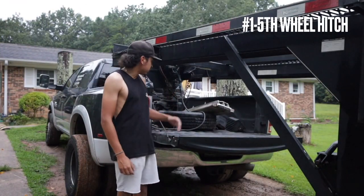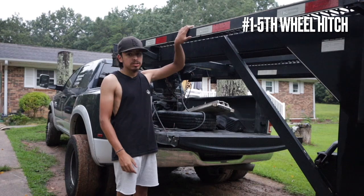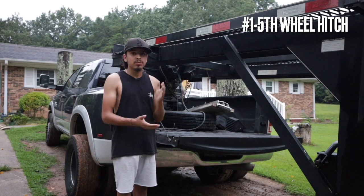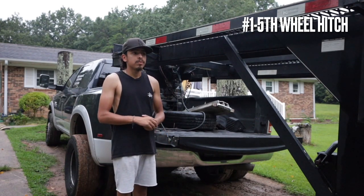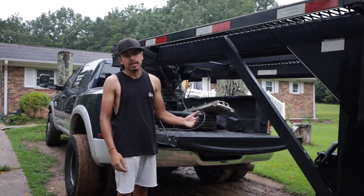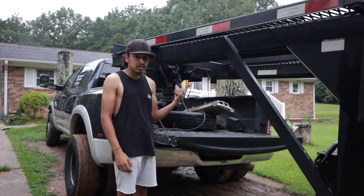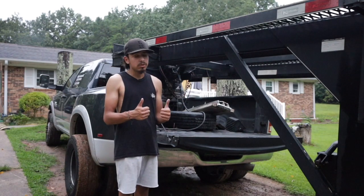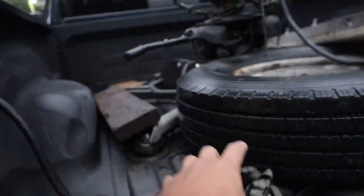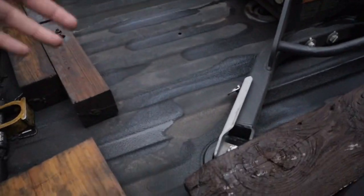Number one on the list is gonna be the fifth wheel hitch, because that is such a big deal for me. I'm always hauling a trailer, always hauling equipment with these trucks. As you guys know if you follow me on Instagram, I do have an '06 third gen truck that did not come with a fifth wheel hitch — I had to install a fifth wheel adapter to it, which was just more work. This truck actually came with the adapter and the hitch.